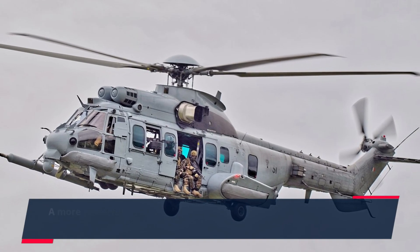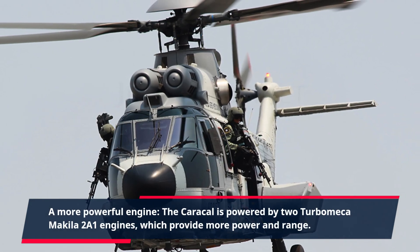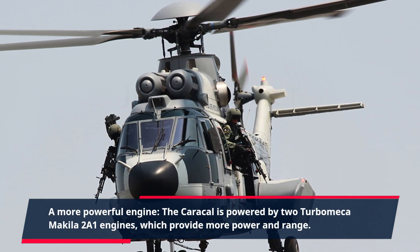A more powerful engine. The Caracal is powered by two Turbomeca Makila 2A1 engines, which provide more power and range.